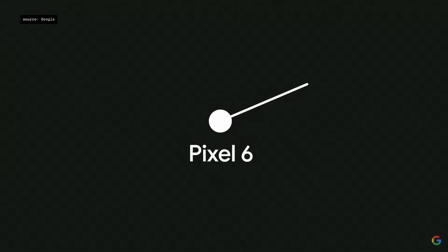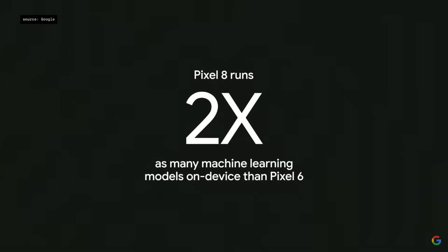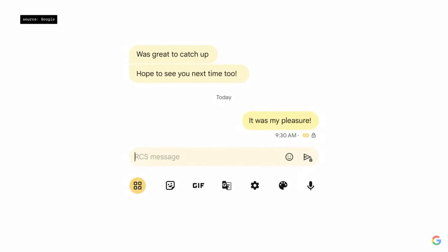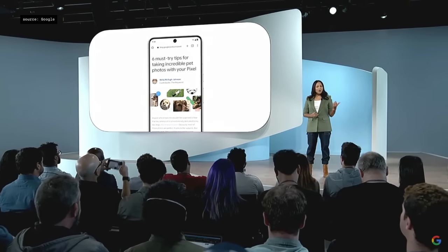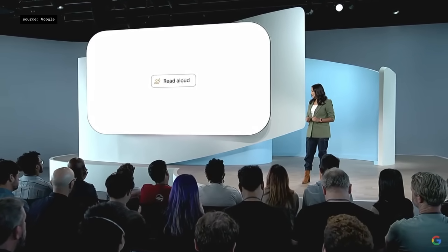Compared to the first generation of Tensor on Pixel 6, the new Pixel 8 runs more than twice as many machine learning models on device. You can already use Pixel to type, edit, and send messages with your voice. Now Pixel 8 even knows what language you're speaking and can switch back and forth as you talk in multiple languages. You can long press the power button and Pixel 8 will read web pages out loud for you.